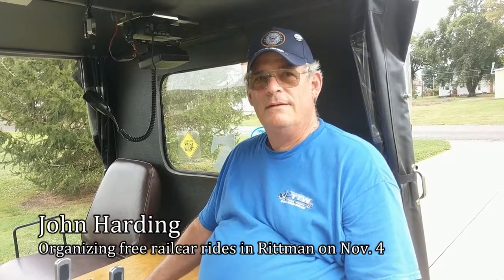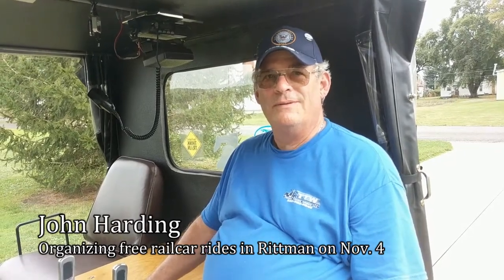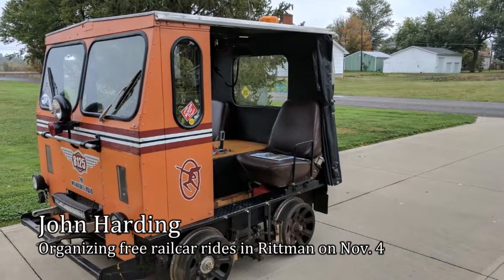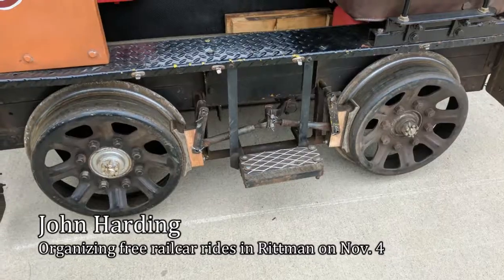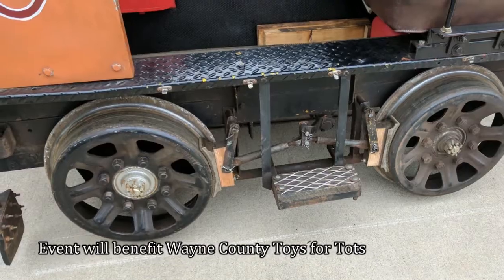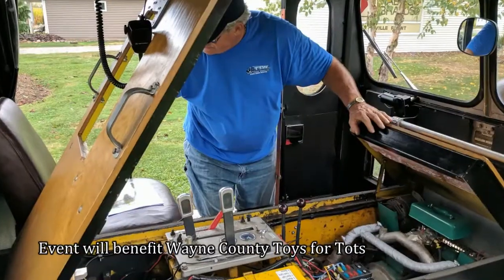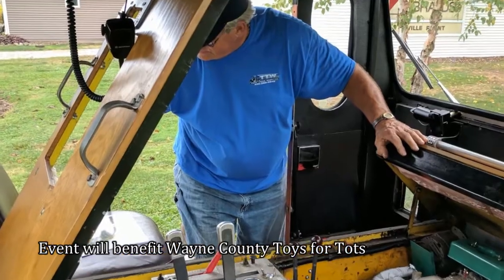John tells us about his railroad track inspection car. These were originally used by the railroad to make light surface repairs, maybe do signal work. They went out of favor with the railroad, which now uses what they call high railers — pickup trucks and vans on rail gear.